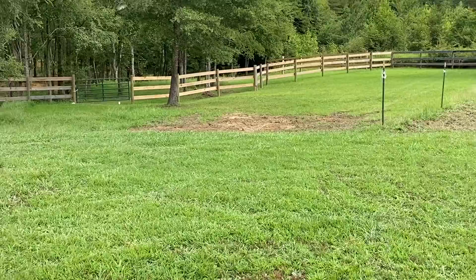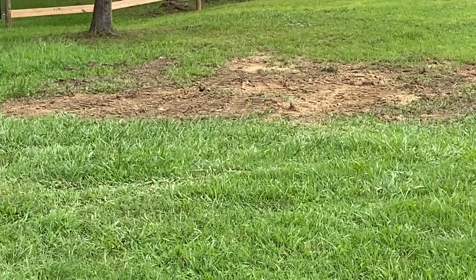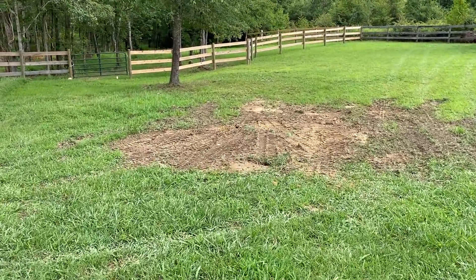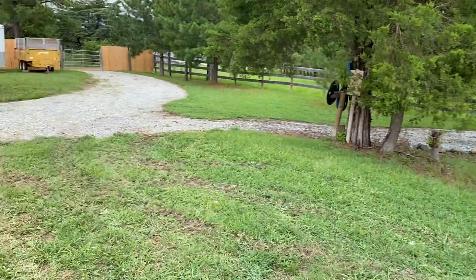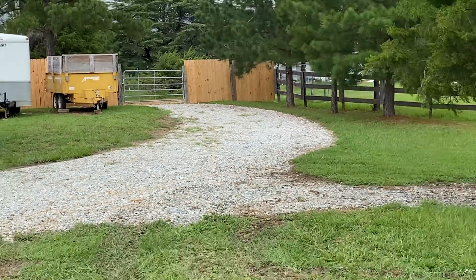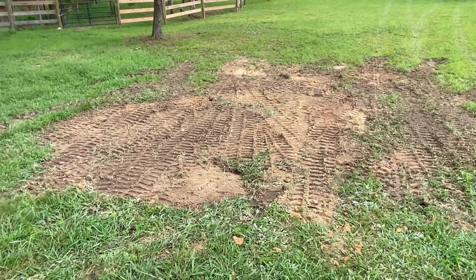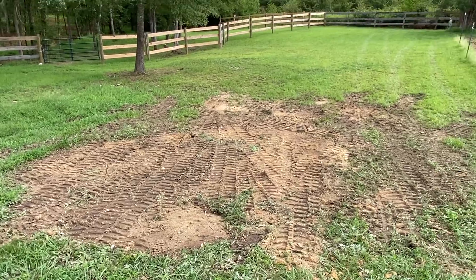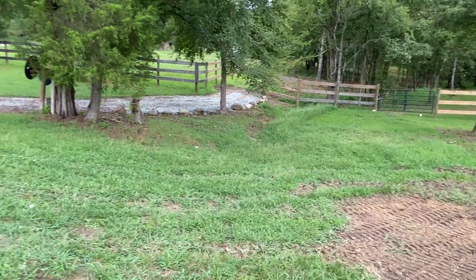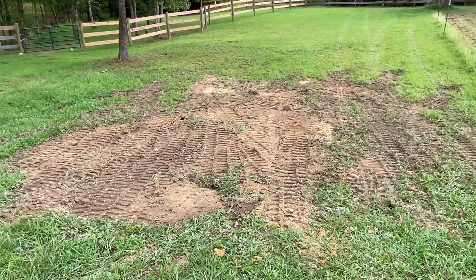Remember that big rock pile I had right there? I had it there for years, finally got tired of looking at it. Took the excavator, the Kubota tractor, and then used my homesteader dump truck over there. It took me three loads and I finally got it all out of there. Smoothed this out. So now this pasture here is all nice and clean. The compound is organized. Finally got the last pile of trash up and out.